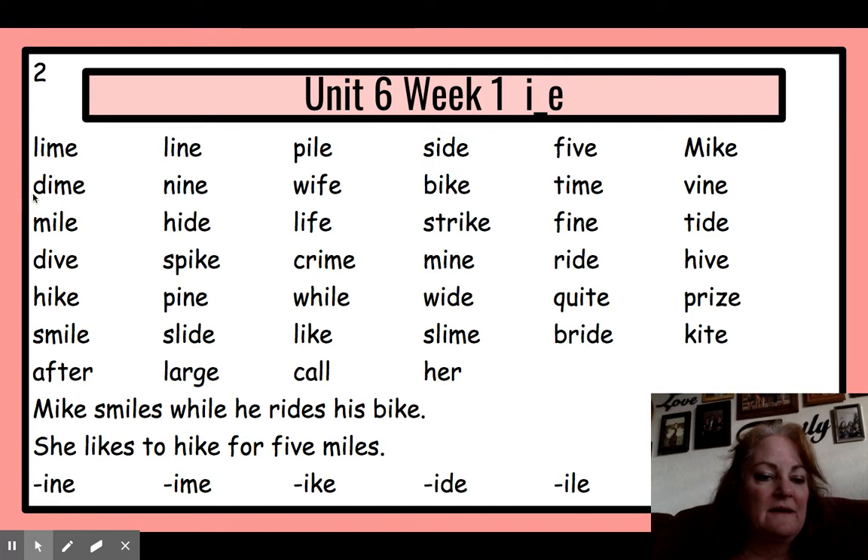Next line — same thing. Blend it through the long vowel and then add on that last consonant sound. D-I — die — dime. N-I — nai — nine. W-I — wife. B-I — bike. T-I — tie — time.